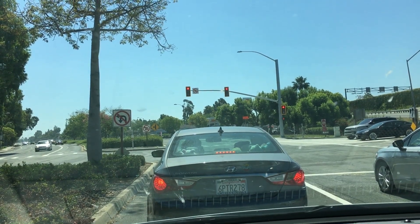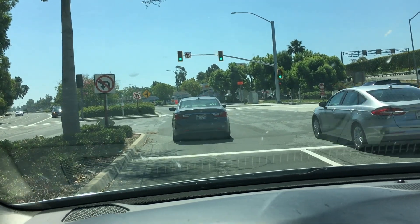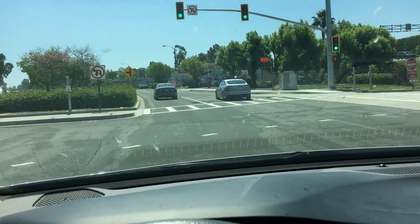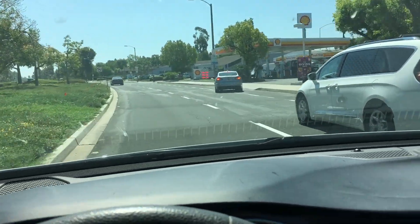All right, EnviroHack video number two. This one is about how you drive. A lot of people, I notice, they floor it everywhere they go — they floor it when the light turns green and they floor it all the way to the red light.